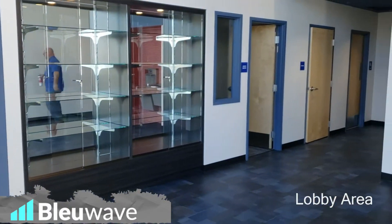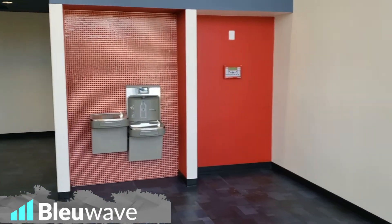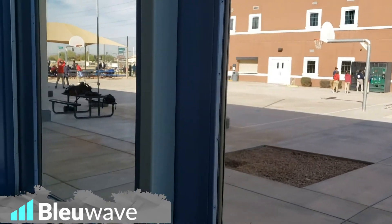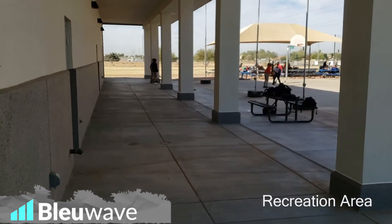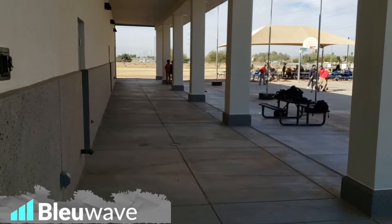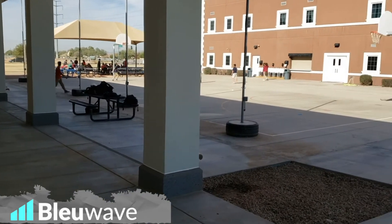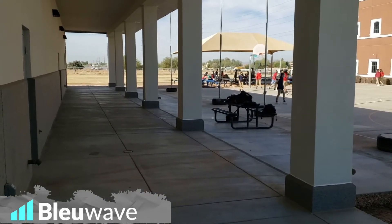The lobby area, all finished and pretty, and then it goes right out into the recreation area with the covered patio. Now it's not that big of a deal right now but in the summer with the heat this will be a really nice cool area. We tied the existing building into this and got all the water to drain towards the football field.